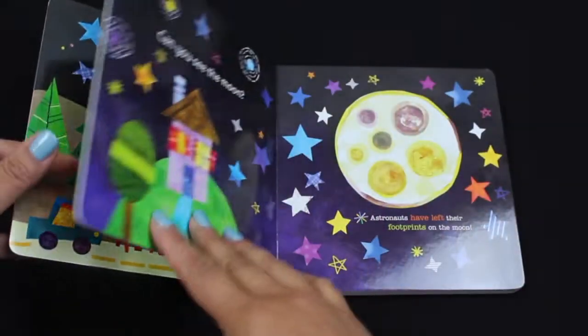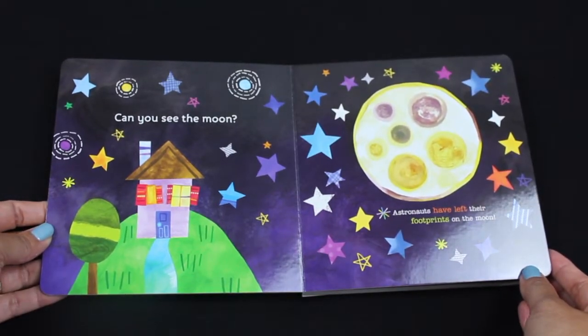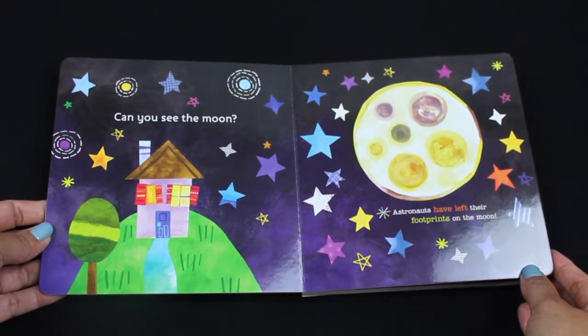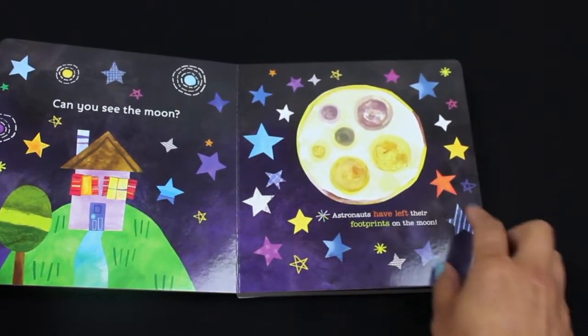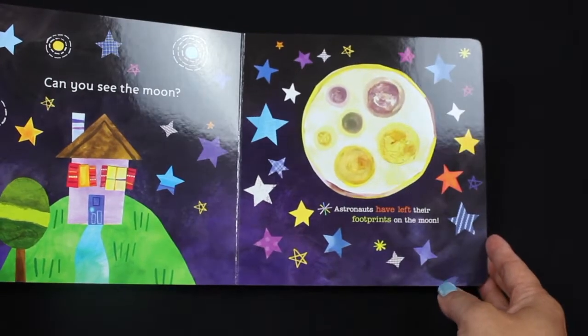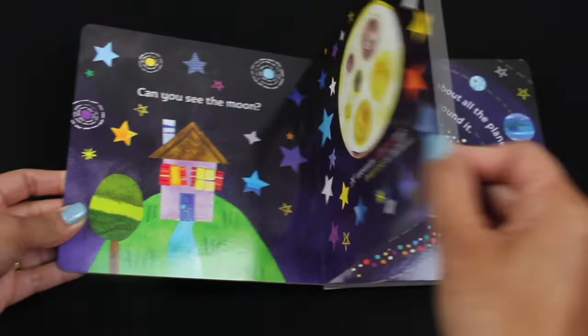Very good! Can you see the moon? There's the moon, yes. Astronauts have left their footprints on the moon.